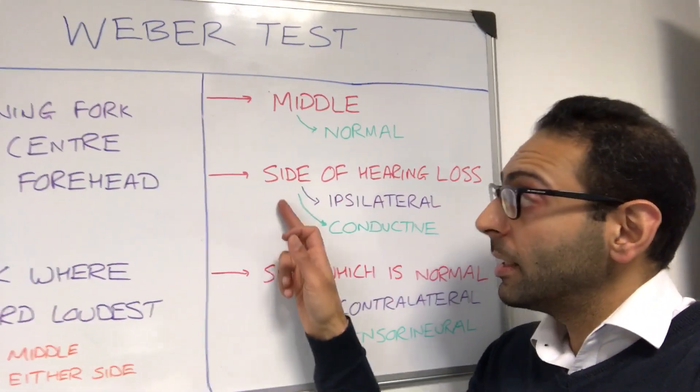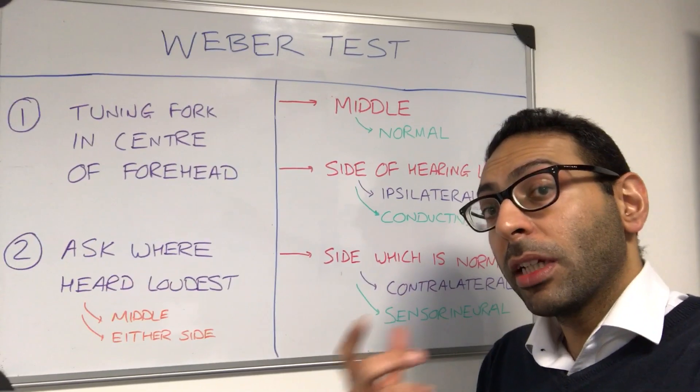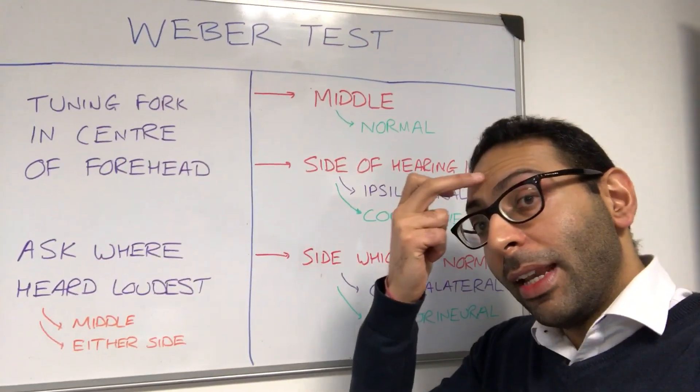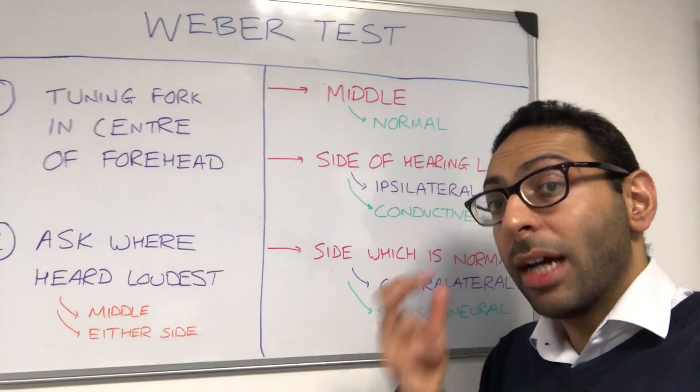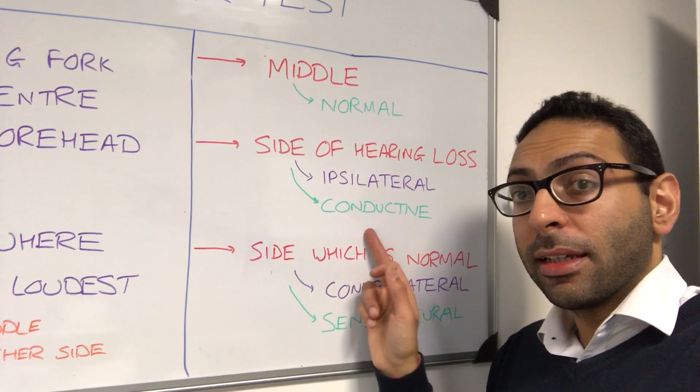Now if you put the tuning fork in the center of the forehead and the patient says they can hear it louder on the side that they can't hear very well — say a patient comes in and says 'doctor, I can't hear on the right side' and they can hear it loudest on that right side, the ipsilateral side — that goes down as a conductive hearing loss on that side.